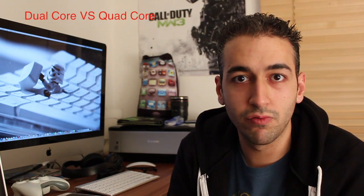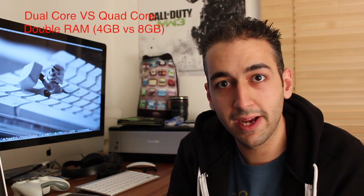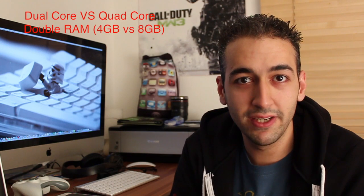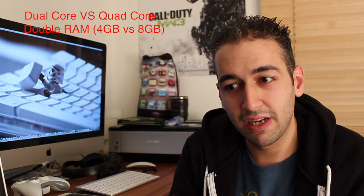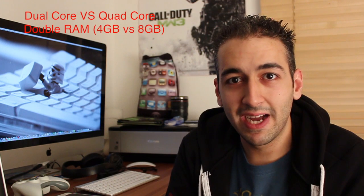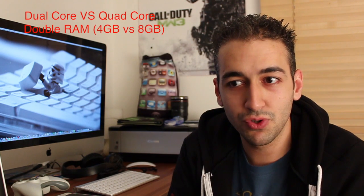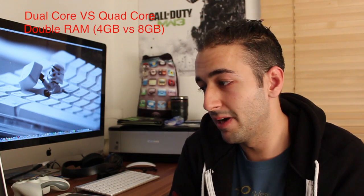First up is the processors: dual-core versus quad-core — no-brainer there. Double the RAM too: 4 gigs versus 8 gigs. The annoying part is you can't change the RAM on either machine, so make sure you go for the RAM you want. Sad news is, if you want to upgrade the RAM on the low-end 15-inch Retina, you can't customise it — you'd have to go for the higher-end Retina, which costs another £400 to £500. But the low-end one still has double the RAM compared to the MacBook Air.